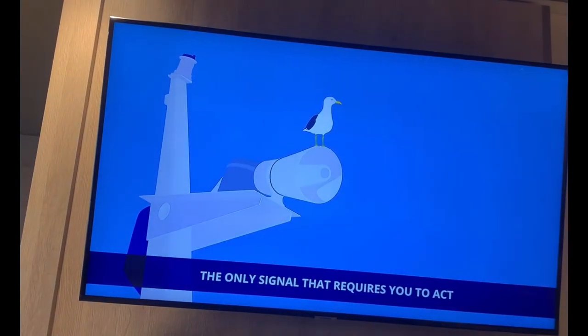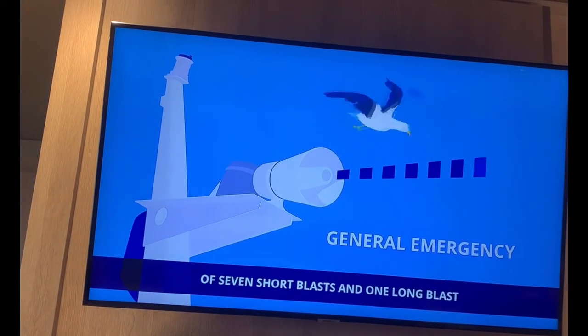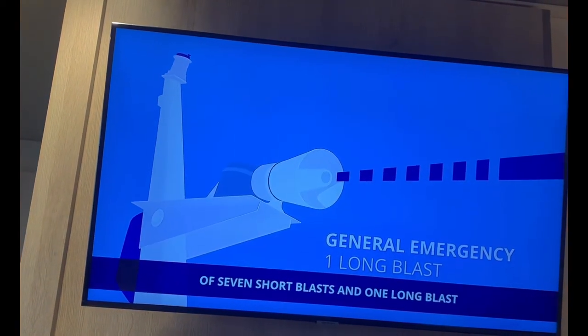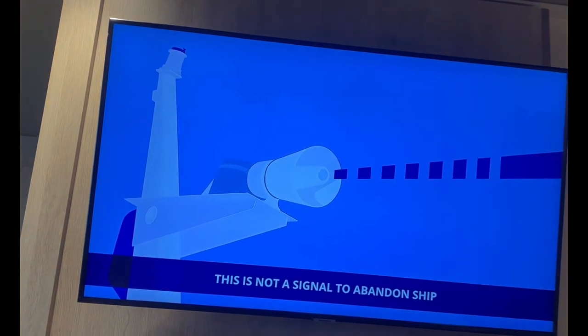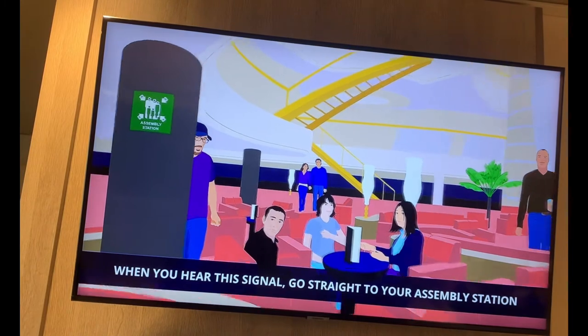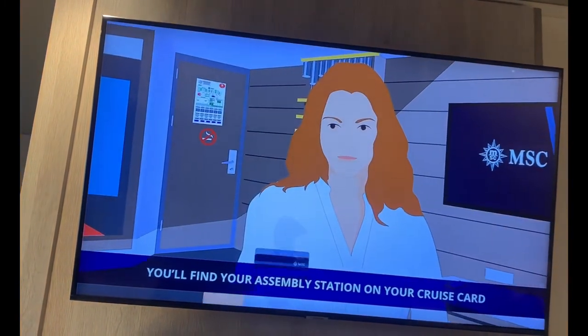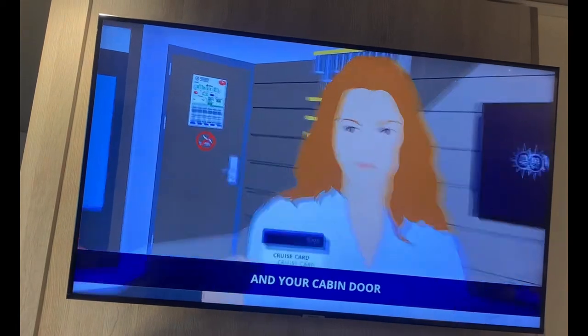The only signal that requires you to act is the general emergency signal of seven short blasts and one long blast. When you hear this signal, go straight to your assembly station. You'll find your assembly station on your cruise card and your cabin door.